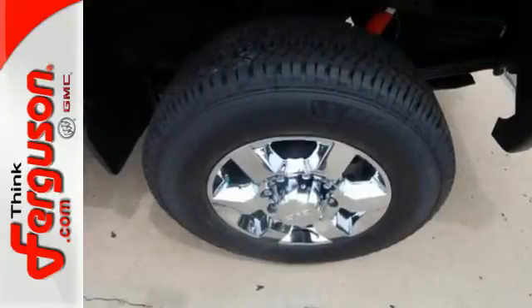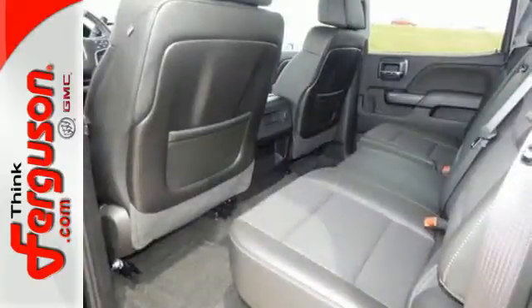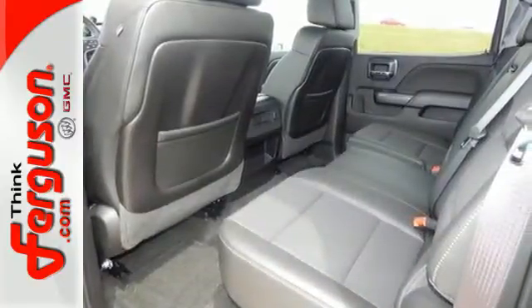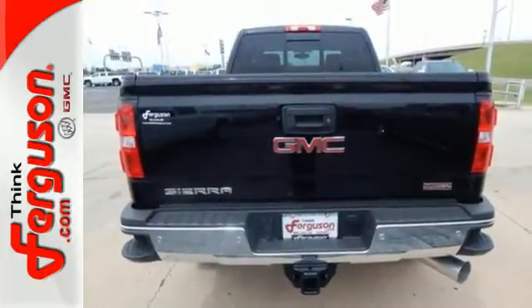No matter the task you assign, it will keep you safe with features like multiple airbags, Stabilitrack, and fully automatic headlights. It also has four standard upper tie downs to help you manage cargo and trailer sway control.